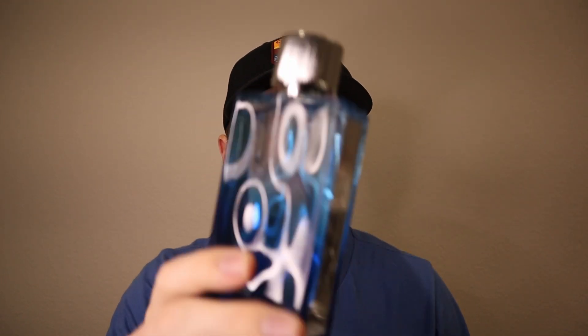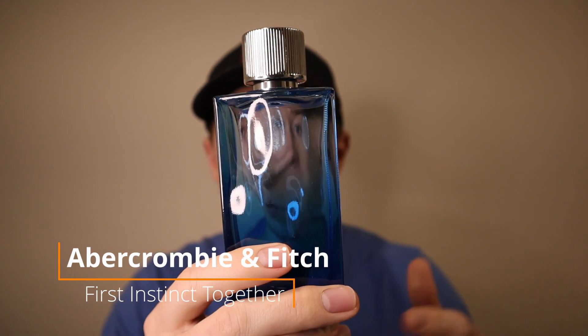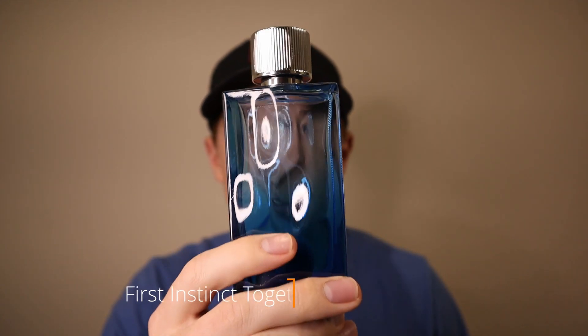Also in the same haul was this one — I got this one at Ross. This is Abercrombie & Fitch First Instinct Blue, which in summary just smells like Invictus Aqua, maybe changed up a little bit. Good quality though — it's not a more synthetic version of that fragrance. This is higher quality than Mont Blanc Legend Spirit, which I don't enjoy that much. I actually thought this one was pretty solid. For 20 bucks for 100ml, I thought that was a great pickup.